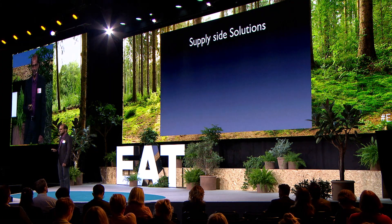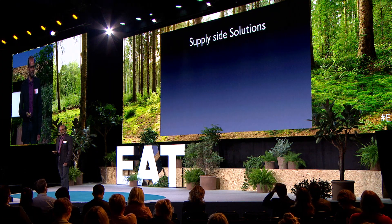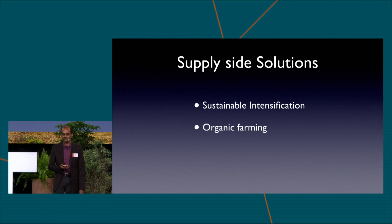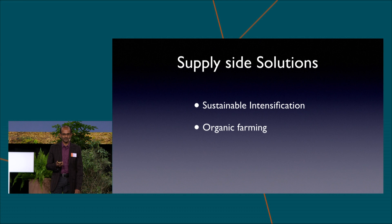Commonly proposed solutions to this challenge typically focus on the supply side. I've done research in this space for many years, and today I'll be examining two of them: sustainable intensification and organic farming. These are two commonly proposed solutions, and I'm going to ask: how much can be done? What is possible with these solutions?